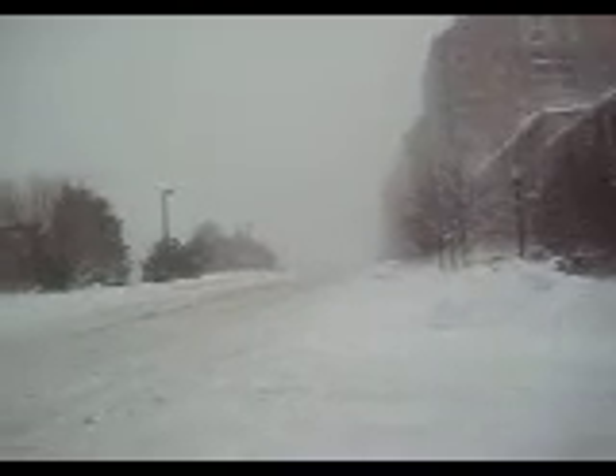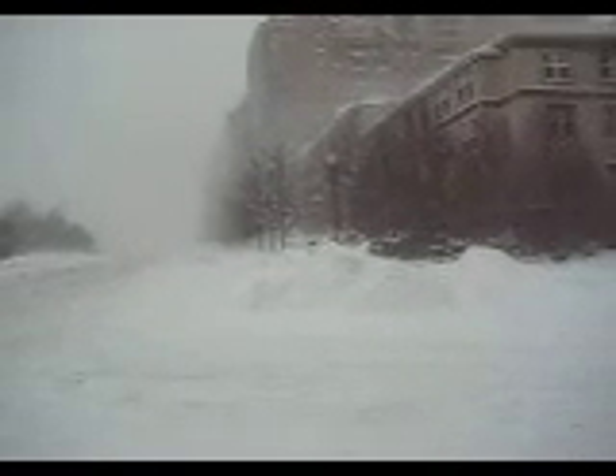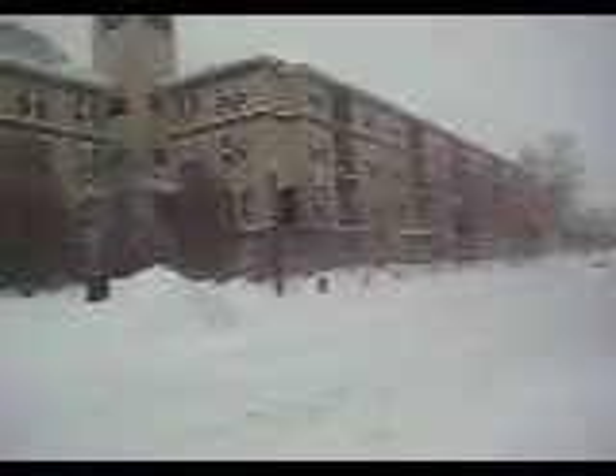The winds keep blowing and we can see the snow blowing off roofs and a little bit of snow coming from the sky. But mostly the fresh snow that has fallen is being blown all over the place. Getting some pretty decent drifts.